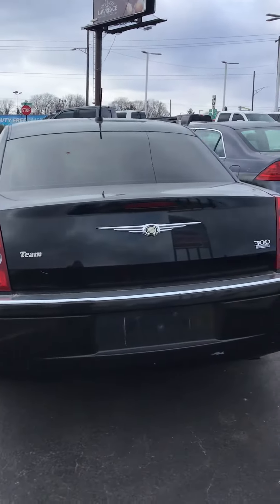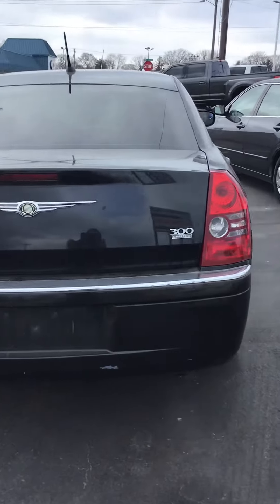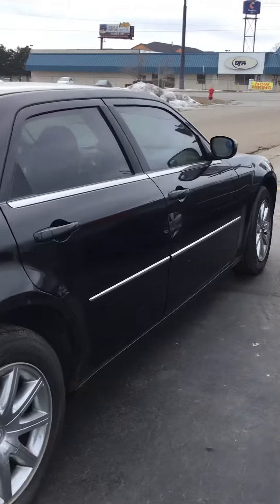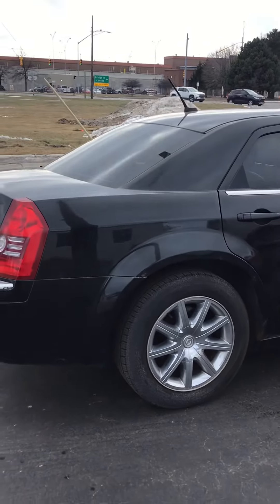You are welcome to take it to a mechanic as well before you decide to purchase. It can be seen at KWOOD Auto — we are located right under the Blue Water Bridge.